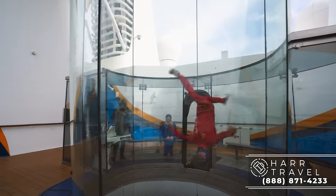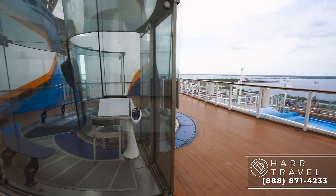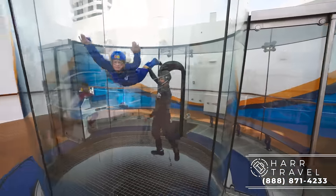When you come in, this is where you're going to sit down. Everybody in the group sits here and goes in one at a time. You have a couple of minutes each, which is about the perfect amount — that's roughly how long a free fall would be anyway.